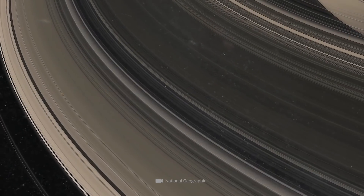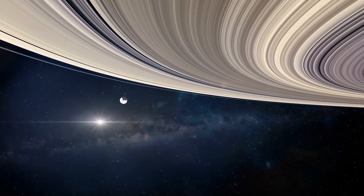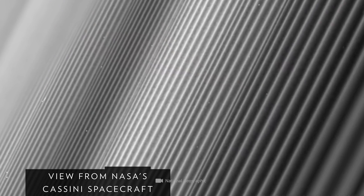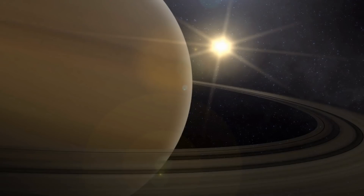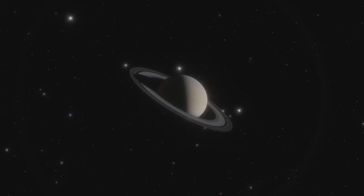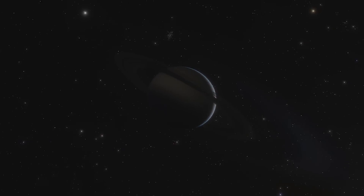In detail, however, it's an extremely complex ring system which is composed of hundreds of thousands of individual orbits. Those rings, so characteristic for our galactic neighbor, consist mainly of tiny pieces of ice and rock. Like most planets in the solar system, Saturn does not make its orbits around the Sun alone. Currently, we know that the gas planet is accompanied by at least 82 moons.